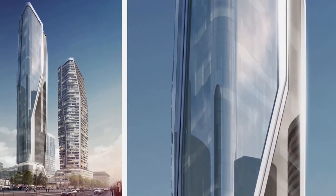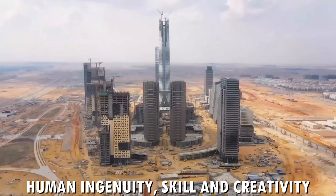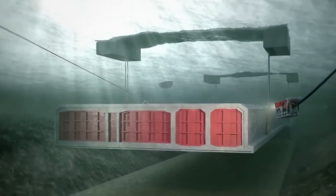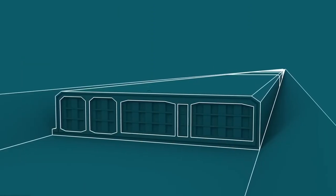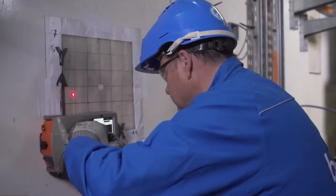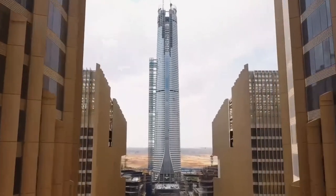And before you know it, you have a towering skyscraper — a concrete testament to human ingenuity, skill, and creativity. That's how you build a skyscraper: with a lot of hard work, creativity, and a touch of daring. It's a complex and challenging process, but with teamwork, innovation, and dedication, architects and engineers are able to build towering structures that inspire us and push the limits of what's possible for humans to achieve. From the foundation to the finishing touches, every step of the process requires careful planning and execution.